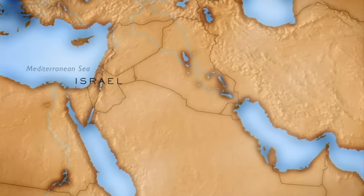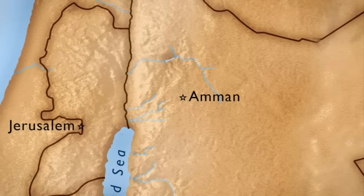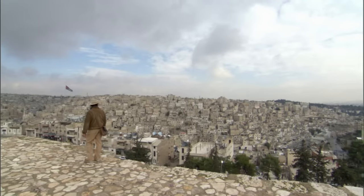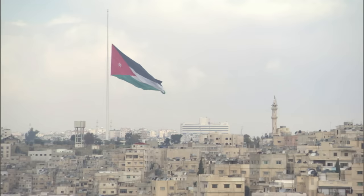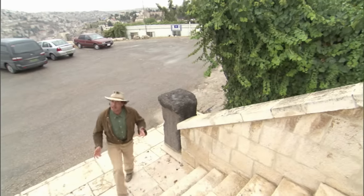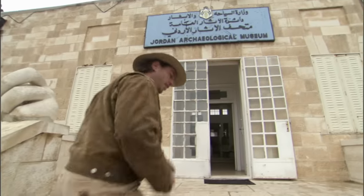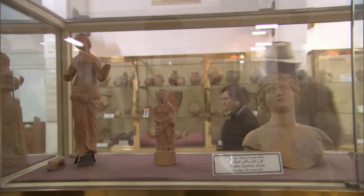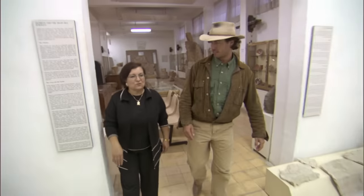I'm beginning my quest by going to see the Copper Scroll itself, and it's not in Israel with the other scrolls — it's in Jordan. In the 1950s, the West Bank location where the Copper Scroll was found was under Jordanian authority. And now, over 50 years later, the scroll still remains under Jordanian control. So I'm now in Amman, Jordan's capital. The Copper Scroll is being kept here at the Jordan Archaeological Museum, and I've arranged for us to take a closer look.